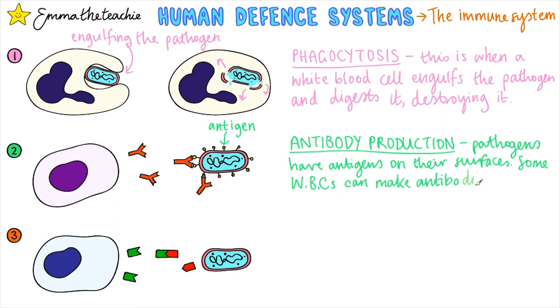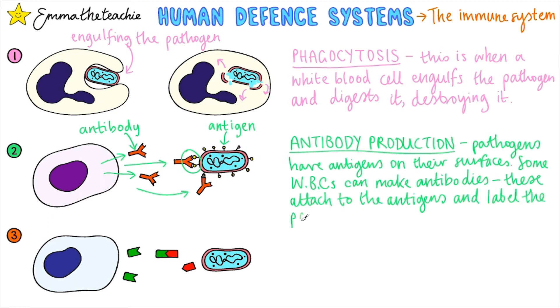Some white blood cells can make antibodies. These are special proteins and they have a specific shape that means they can attach to the antigen. When they attach to it, they label it for destruction. There is a unique antibody for each type of pathogen.